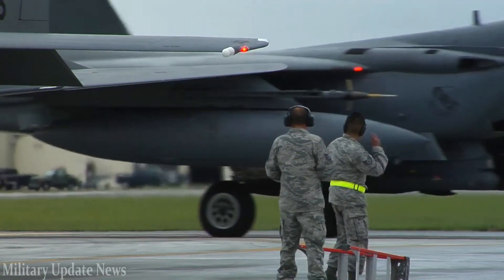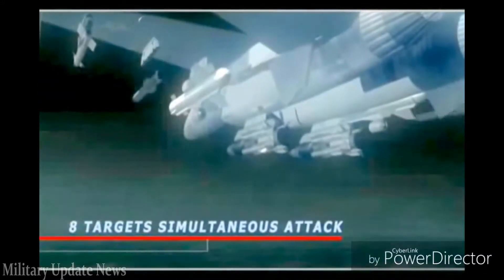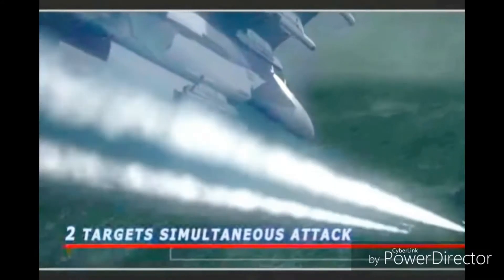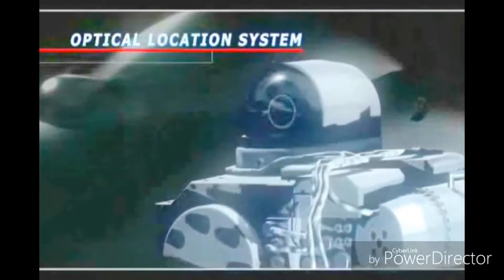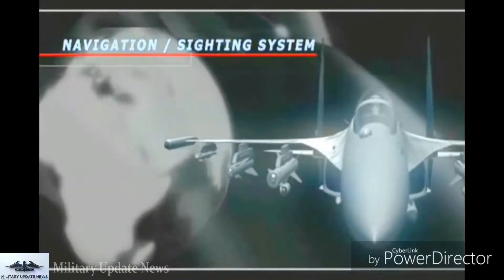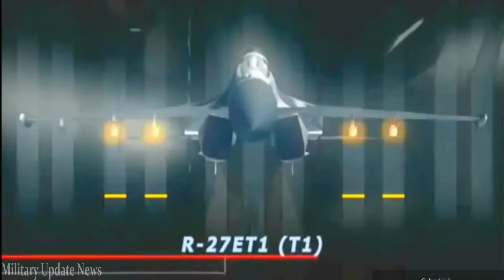Ground attack. The Su-35 can carry over 17,000 pounds of munitions on its hardpoints, with up to 14 usable for air-to-ground attacks. The F-15C can carry none, because it is purely an air superiority fighter. To be fair, refitting for ground combat would not be an insurmountable task — Israel already refitted its Eagles in the 1970s and used them to destroy the Iraqi nuclear reactor at Osirak. The F-15E Strike Eagle can carry 23,000 pounds of ordnance.